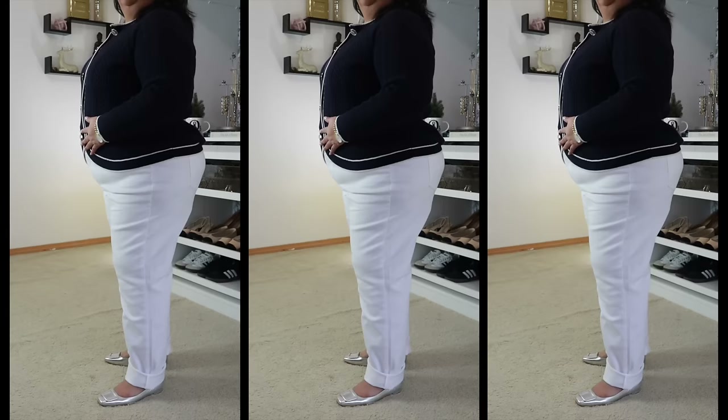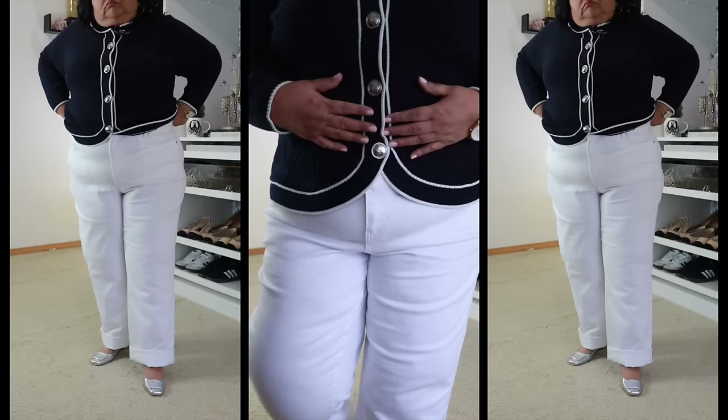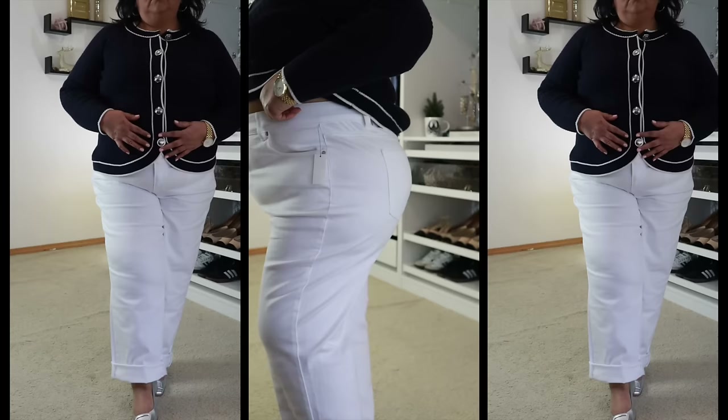Recently I talked about denim that has a lot of spandex or stretch — with blue denim it tends to cheapen the jean, but with white denim I don't think it's as bad because it doesn't affect the color. The fit is fantastic on these jeans. They are pretty high waisted though. I just feel like it's a really great jean to have for the spring and summer. You're not just restricted to spring and summer, but this is a really pretty crisp white jean. If you're short, you will have to have them hemmed.